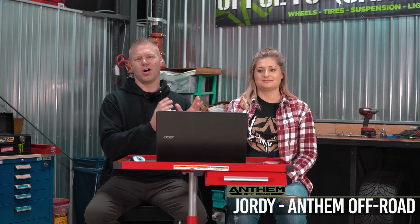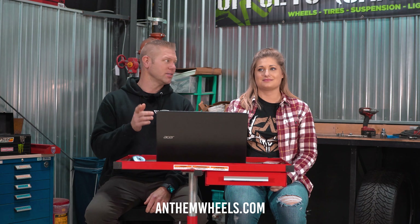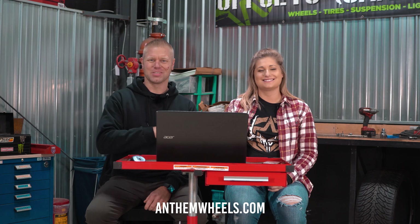Hey guys, Josh from Trail Built here with Jordy from our friends at Anthem Wheels. Jordy does all of their graphic designs. So if you guys haven't already checked out Anthem Wheels, you've got to check them out — it's anthemwheels.com.